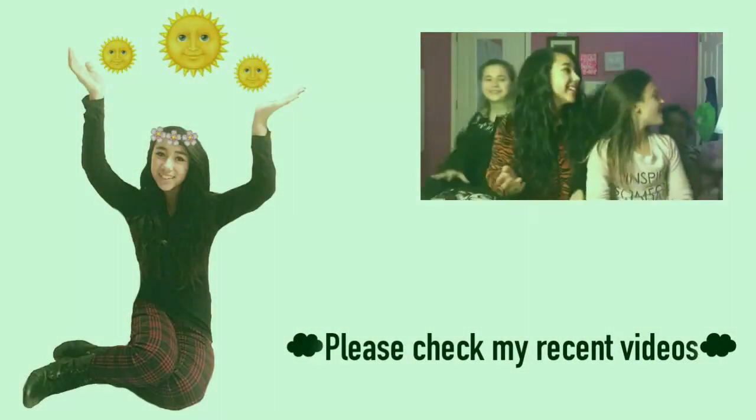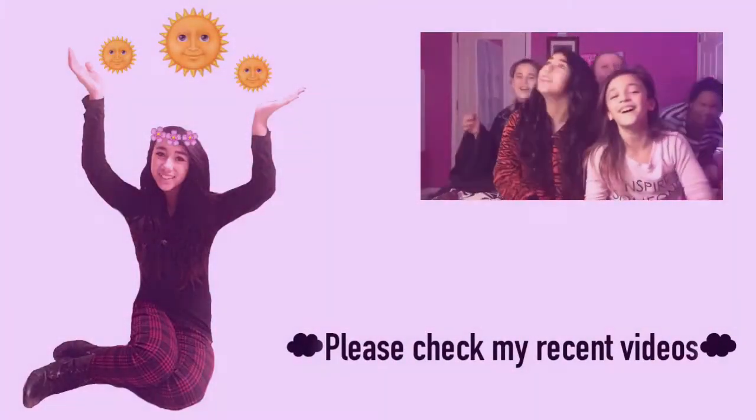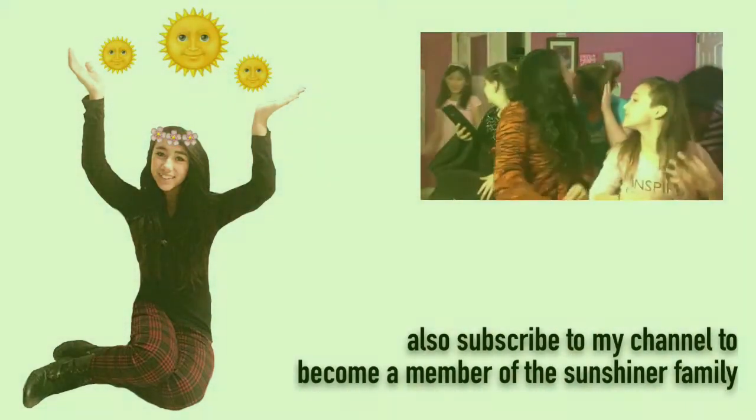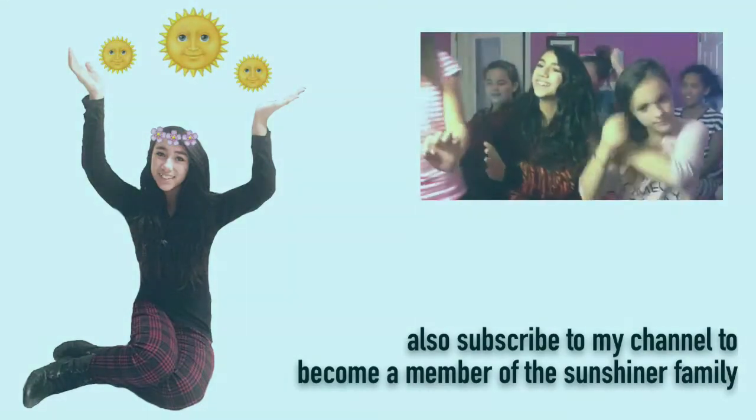Thank you guys so much for watching! Make sure to subscribe to Abigail Sunshine down below and also like this video if you can't wait for Valentine's Day as much as I do. I hope you guys liked this video – I love you guys so much! Bye, and happy Valentine's Day!